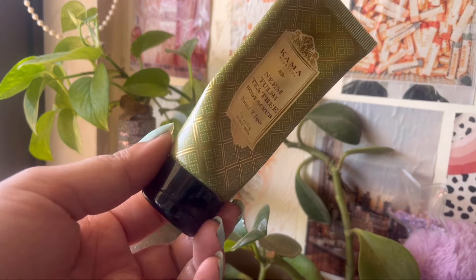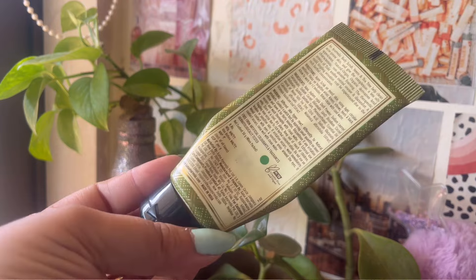The next one is the Kama Ayurveda Neem Tulsi Tea Tree Body Scrub. It was a small 50-gram tube. It was a nice scrub — I love the fragrance, it was so calming and nice. You guys know I love ayurvedic products, so this is another empty.